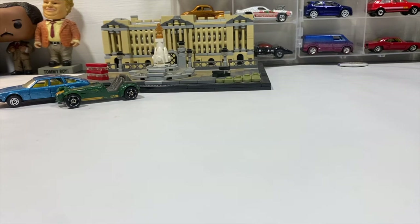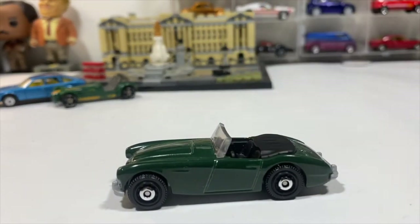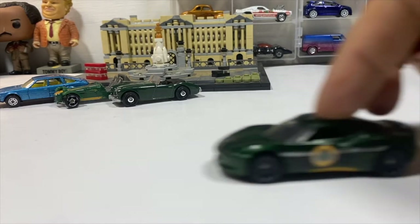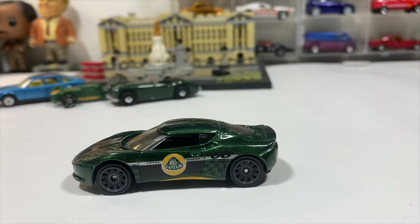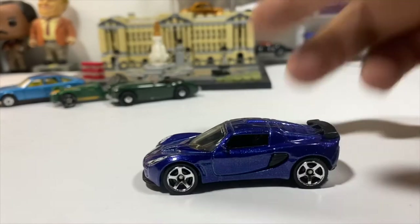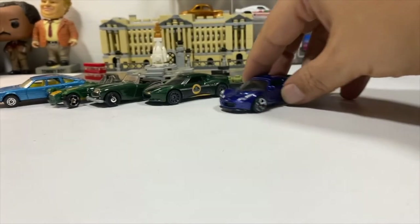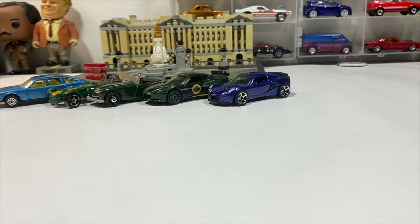We've got a '63 Austin Healey. Moving on to Lotus, we have a 2001 T08 Lotus by Matchbox. A Lotus Exige 2006 by Matchbox. And another Matchbox Lotus — the Lotus Europa Special from 1972.